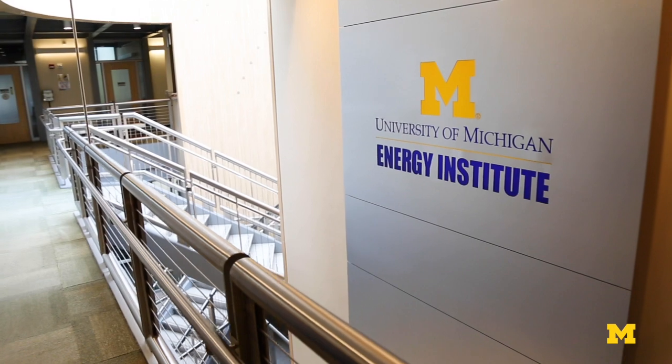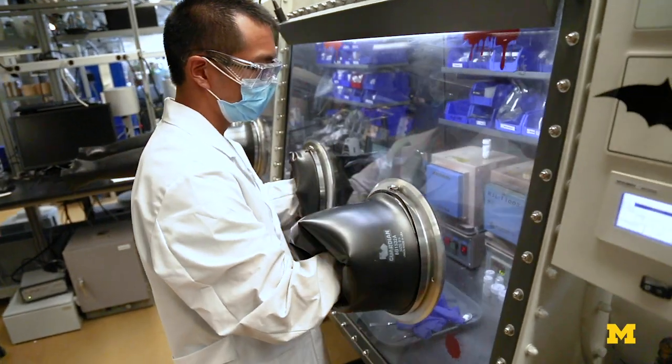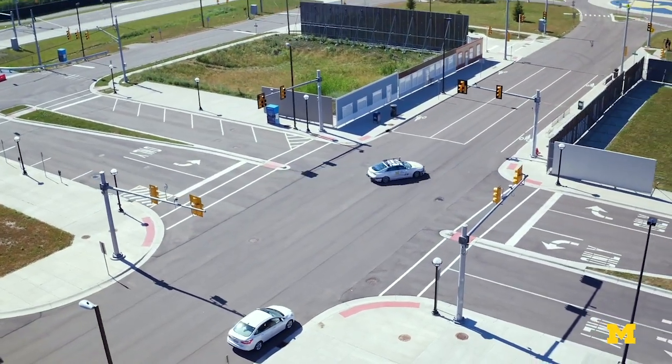Researchers at the University of Michigan have been developing a lithium-metal solid-state battery that offers the same performance of conventional lithium-ion batteries, but is about half the size. For an electric vehicle, that means being able to drive twice as far on a single charge.